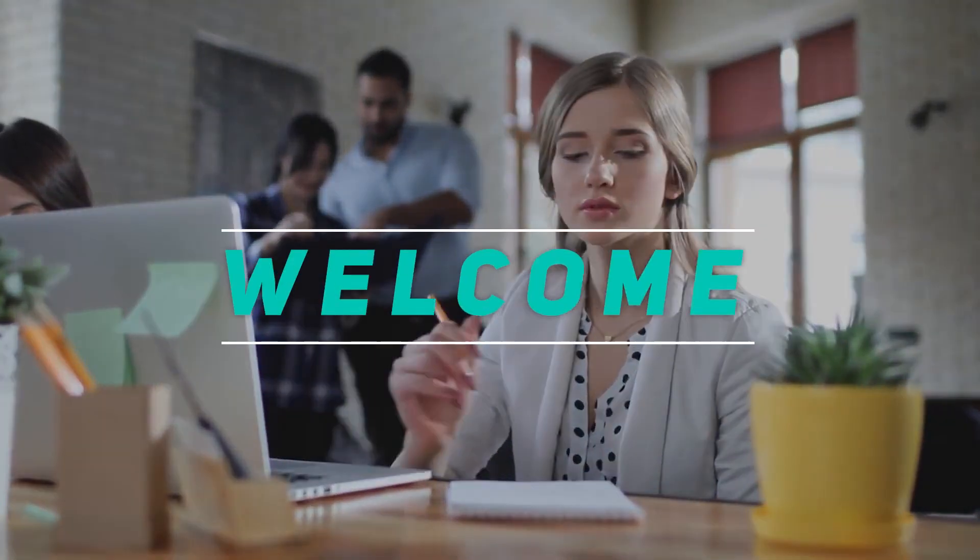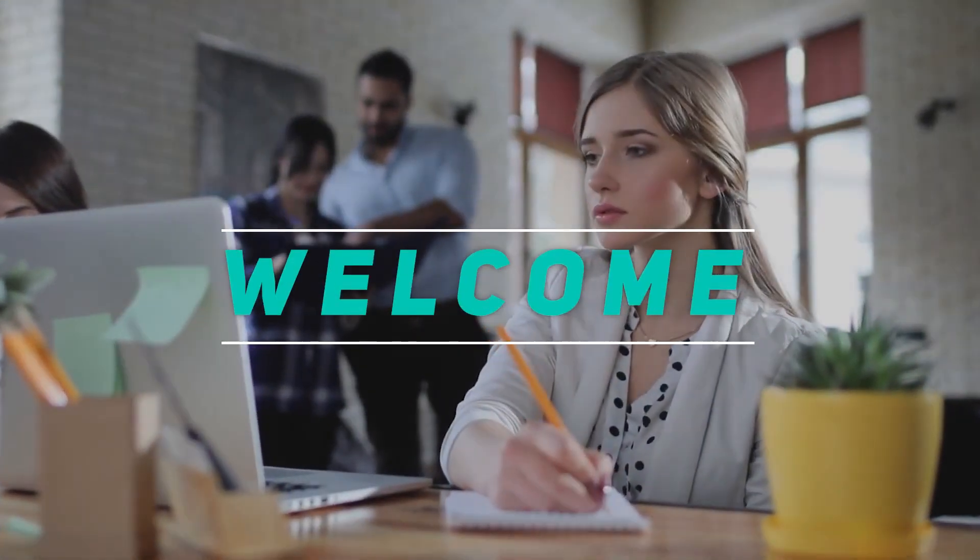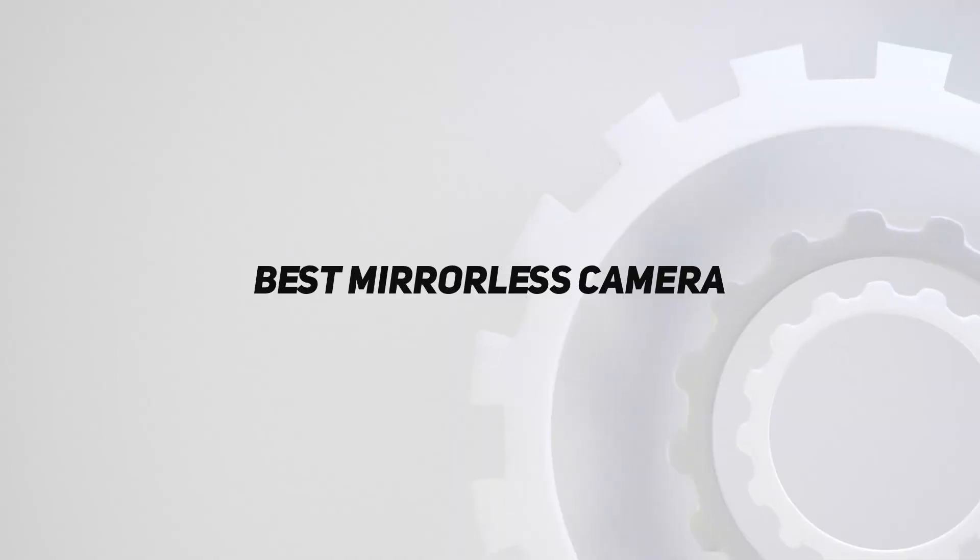Hey, welcome back to my channel. In this video I'm going to talk about the top five best mirrorless cameras.